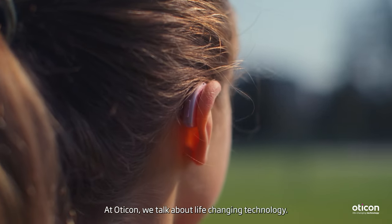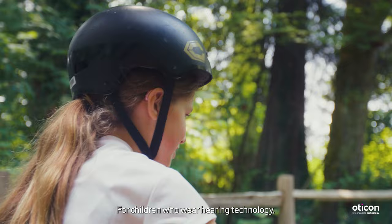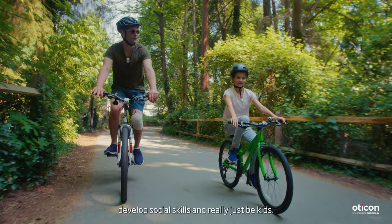At Oticon we talk about life-changing technology. We have this full portfolio of hearing aids with fantastic audiological features. For children who wear hearing technology, having durable hearing aids is absolutely crucial for them to learn, develop social skills, and really just be kids.